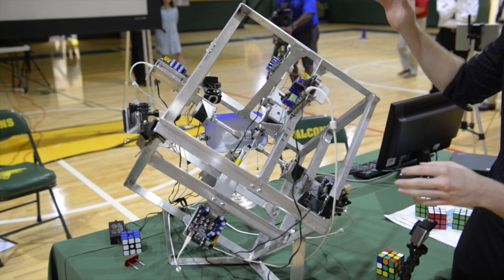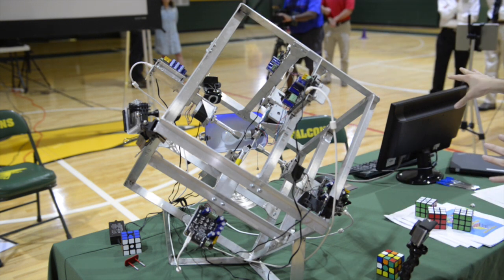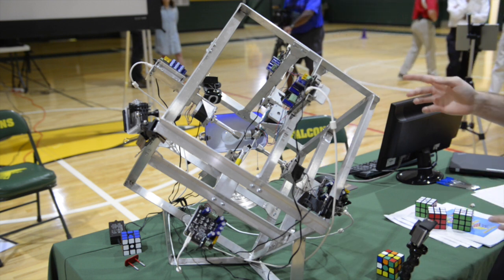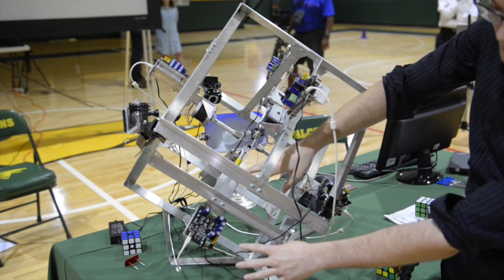I'll explain how the machine is going to work today. First of all, it uses two cameras, and it uses those two pictures to knit together a three-dimensional image of the cube. Then it works out what position the cube is in and how to solve it. And finally, it sends the signals to each of the motors to make all the turns that it needs to.